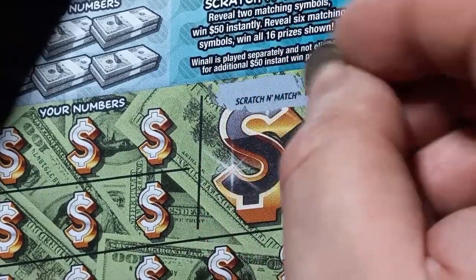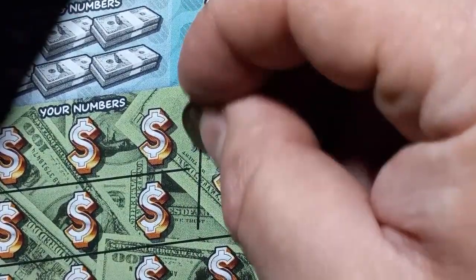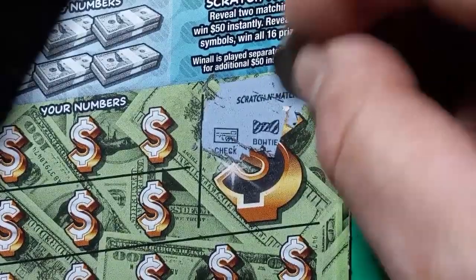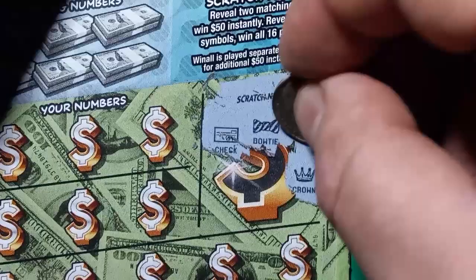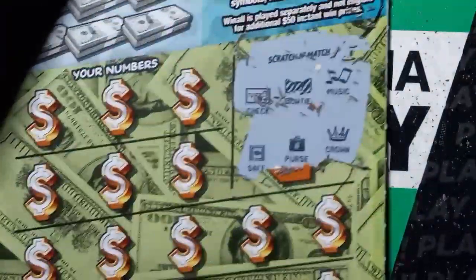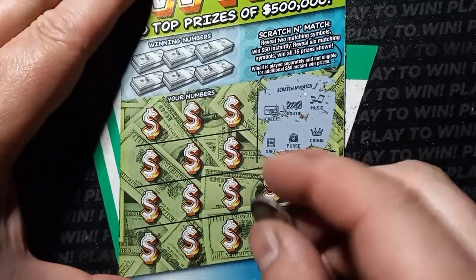Here we go — can we find a scratch and match? Come on, scratch and match, let's do it! Okay, we have a check. Can we see another check? We have a bow tie, music, crown, purse, and a safe. All right, we didn't get a scratch and match. Let's see if we can get just a number match or a lovely symbol.